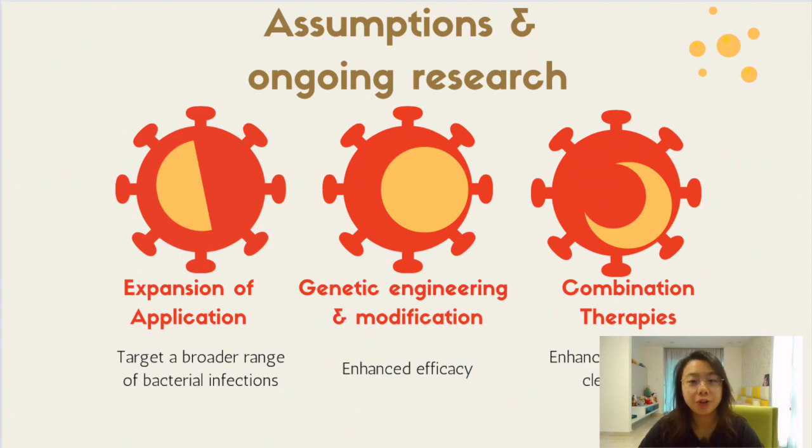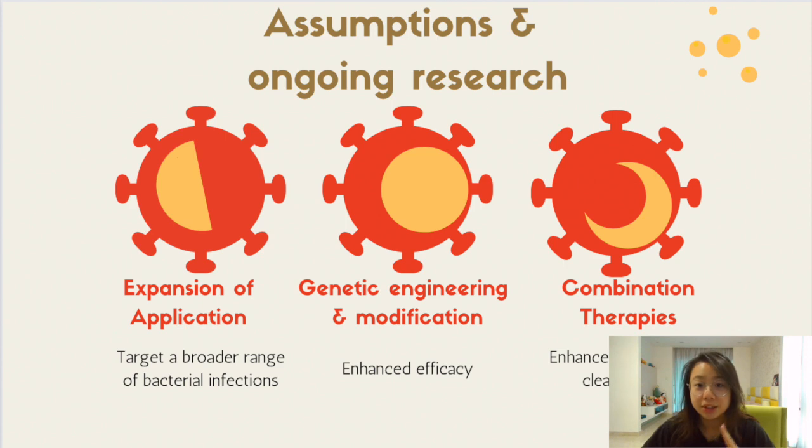Now I will be talking about the assumptions and ongoing research regarding bacteriophage therapy. The future of bacteriophage therapy holds great promise for targeted microbial treatment. One significant assumption based on current research is that bacteriophage therapy will expand its reach to target a broader range of bacterial infections, especially those difficult to treat due to antibiotic resistance. Studies have shown promising results in using bacteriophages to combat antibiotic-resistant pathogens like MRSA, as well as multi-drug resistant Pseudomonas aeruginosa.